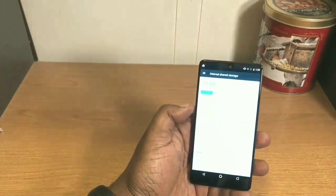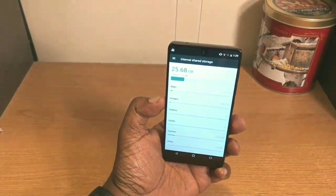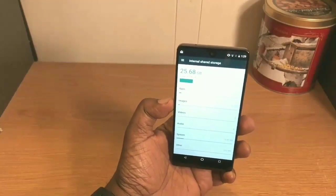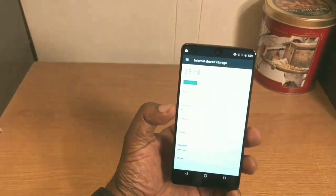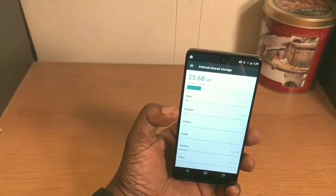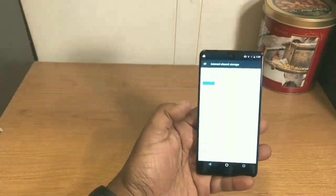I like the stock Android experience to a certain extent, but I do also like my phones to have a little more bells and whistles. Some people love this, though. As you can see here, I've used 25.68 gigabytes out of 128 gigabytes of storage.